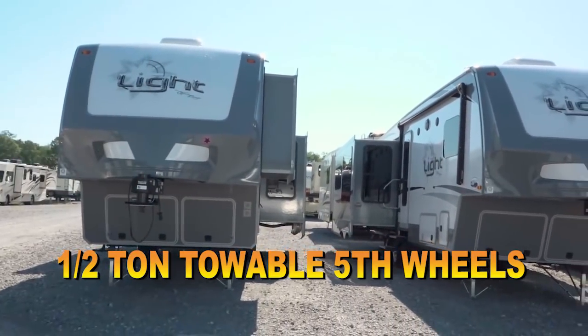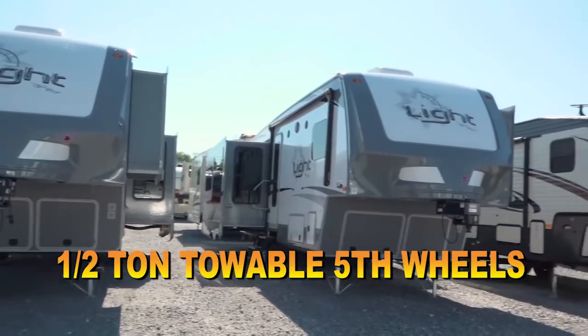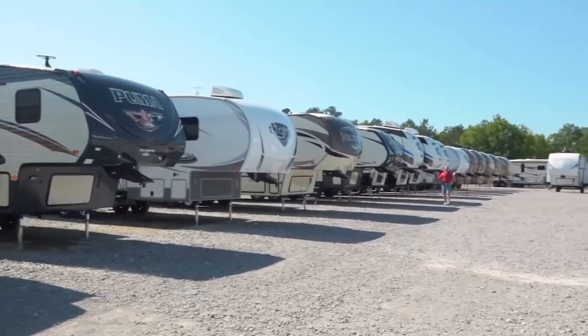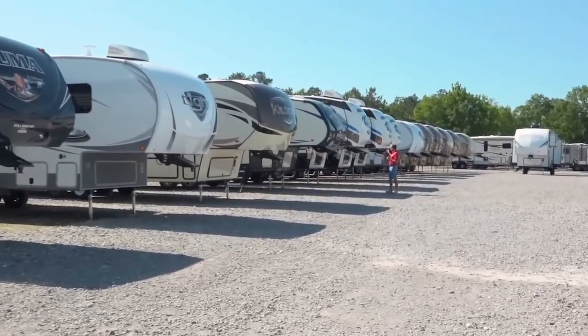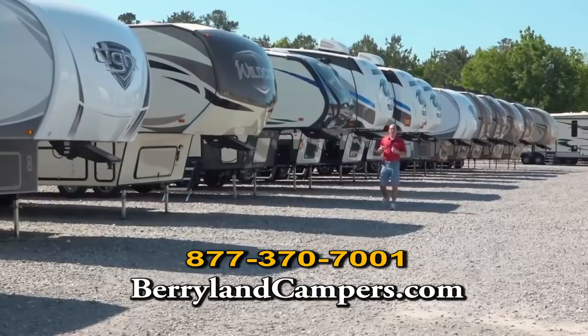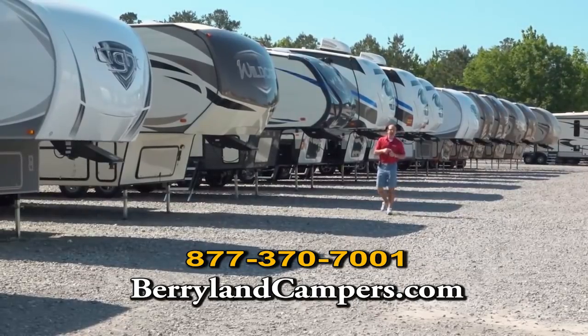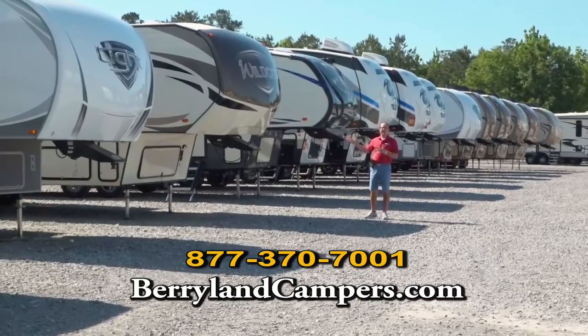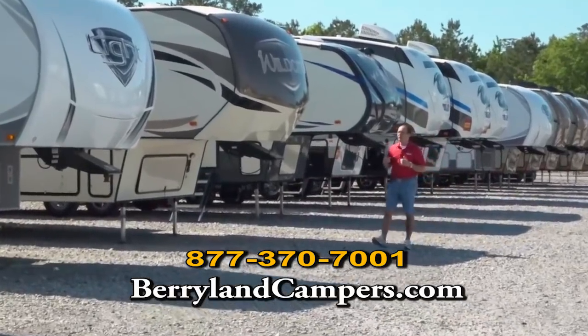A lot of these fifth wheels are going to be equipped with the Reese Revolution hitch — the turning hitch — so that if you have a short wheel-based truck, you don't need any kind of slider hitch. You just hook on it and go. A lot of our customers say, 'I really don't want my smaller fifth wheel to be a cheap camper. I want it to be nice, just like the big fancy campers you have, but I still want to be able to pull it with my half-ton truck.'